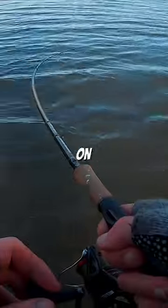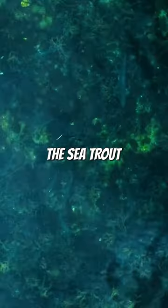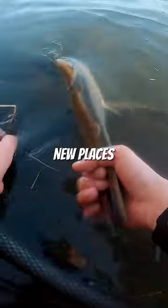One, if nothing happens, don't stay on the same spot too long. Two, use lures or flies that imitates the bait that the sea trout feeds on during the season. Three, find interesting spots using Google Maps to discover new places.